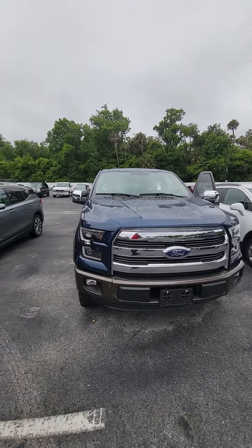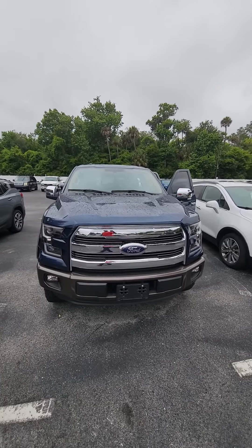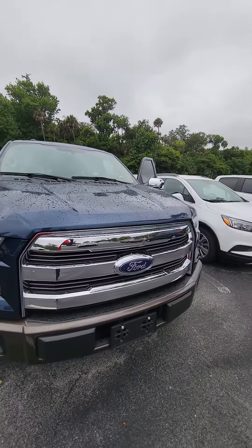Hello, my name is Maurice with Richie Auto, following up with the 2015 Ford F-150, beautiful vehicle. LED headlights, nice chrome grille.